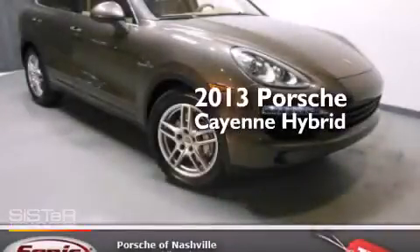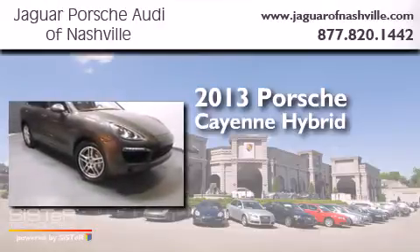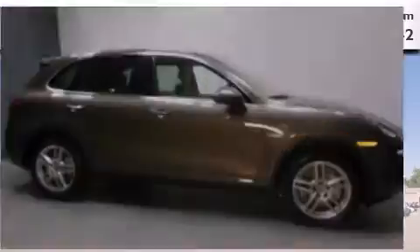This is a 2013 Porsche Cayenne Hybrid. This SUV has an automatic transmission, a 3.0-liter V6, and the added safety and control of all-wheel drive.